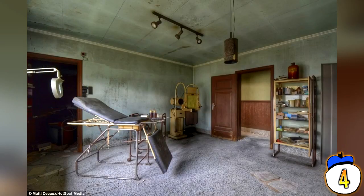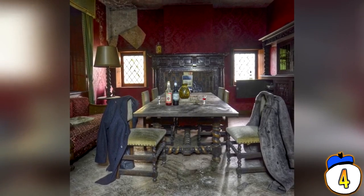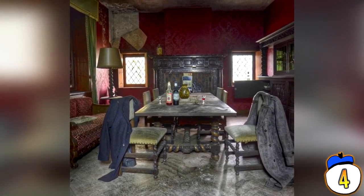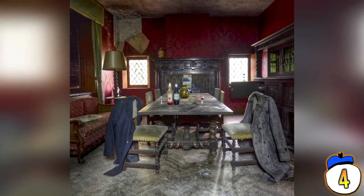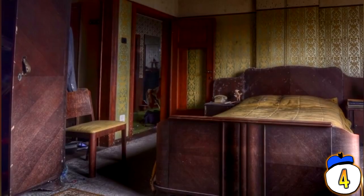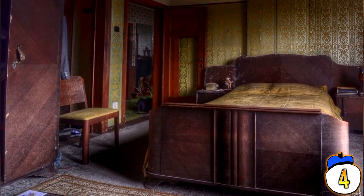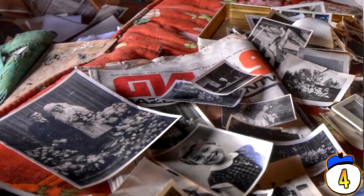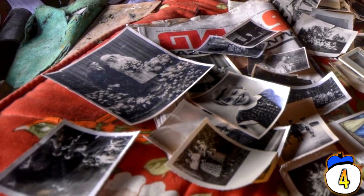Number 4. Another former doctor's office made its way into this list for being so spectacularly terrifying. This Belgian palace seems to have been abandoned mid-meal. There are jackets still draped over chairs and cups. Personal photographs and other personal effects were left behind. The surgery is filled with syringes and medical wares. It looks as though it was abandoned in the 80s. Whatever convinced the patrons of this palace to get the hell out of town must have been at least half as scary as this place is now.